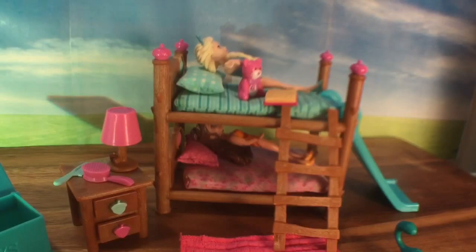She forgot her teddy — she can slide down, grab her teddy bear, climb back up, and have a good night's rest. I hope you enjoyed this toy unboxing! This set is so adorable and fits with all different characters — even the magic clip dolls. Thanks for watching, be sure to like, subscribe, and comment. Bye now!